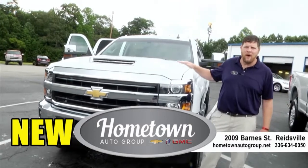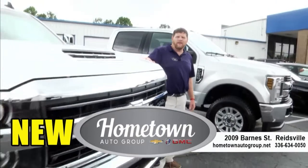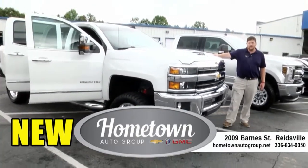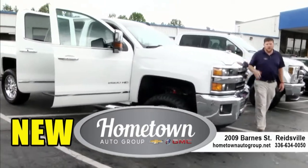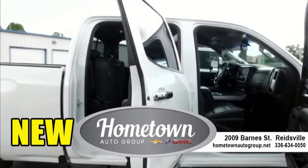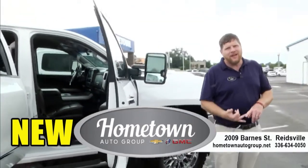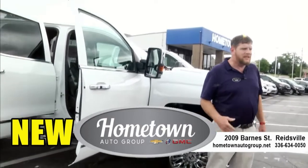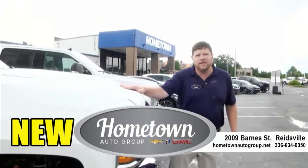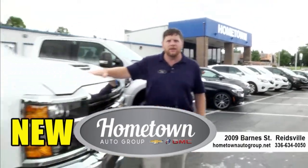This is the granddaddy of them all — this beautiful 2019 Chevrolet Silverado 2500 with a Duramax engine. This is a beautiful, beautiful truck. We've got the three-inch leveling kit, customized wheels, and it's fully loaded on the inside: cooled seats, navigation, heated seats. You guys come take a look at it. I'd love for you to test drive it and take it home with you. This is like Rockingham County's finest right here, I tell you.